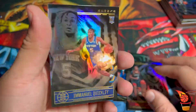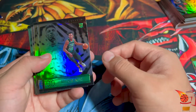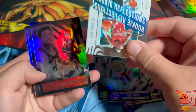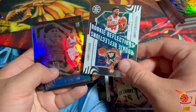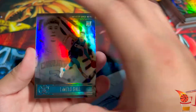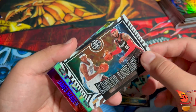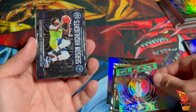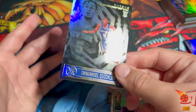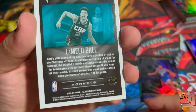Let me do a quick recap of our notable pulls. Rookies: Aaron Nesmith, Saddiq Bey, Reggie Perry — not the best ones but you never know in the future. RJ Hampton and Obi Toppin as well. Our best hits: obviously LaMelo Ball from Chino Hills. The Carmelo Anthony insert, the James Harden Clear Shot, the Anthony Edwards insert, Luka Doncic Clear Shot, and Emmanuel Quickly. The main one is clearly LaMelo Ball.